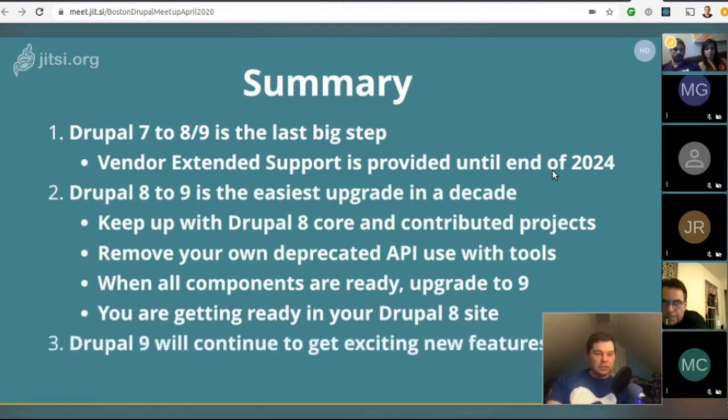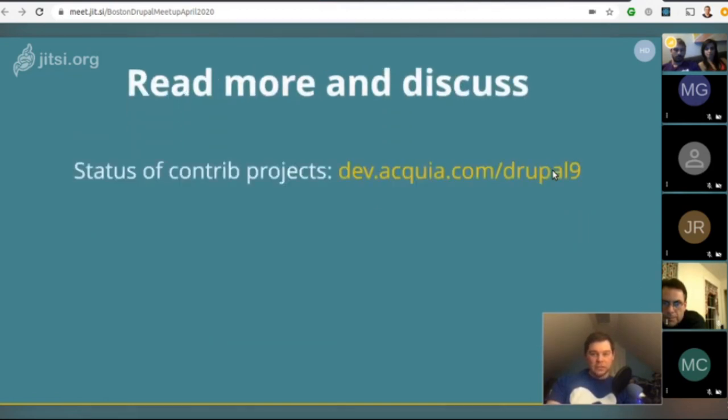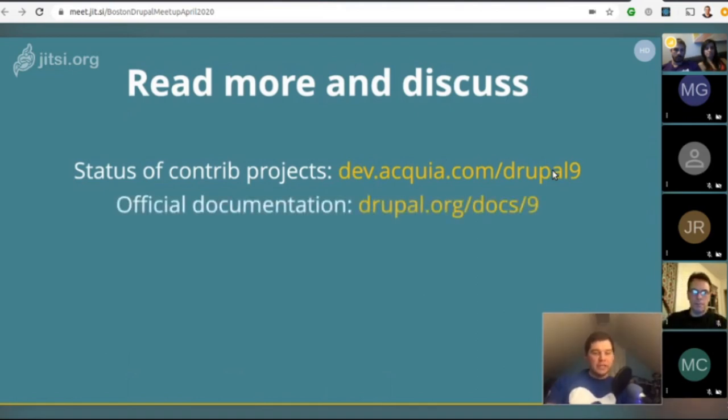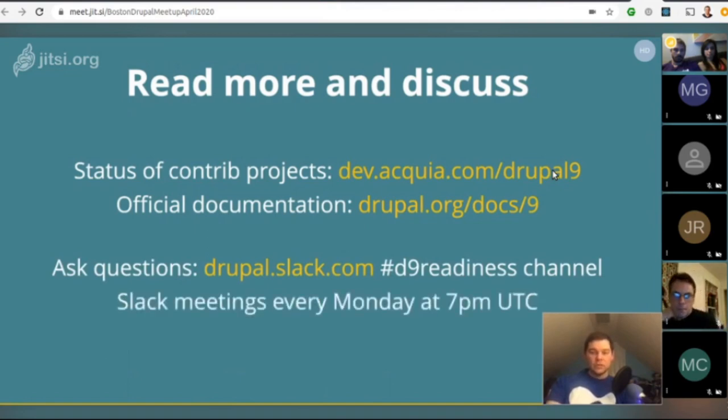Drupal 9 will continue to get exciting new features. To read more and check the status of contributed projects, visit dev.acquia.com/drupal9. The official documentation is at drupal.org/docs/9. There's also a D9 readiness channel in the Drupal Slack with meetings every Monday at 7 p.m. UTC.